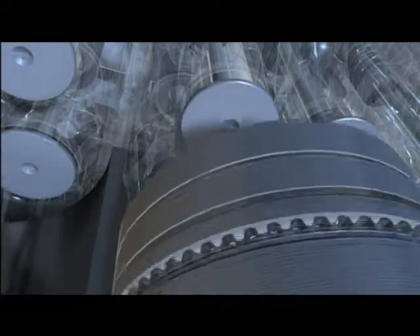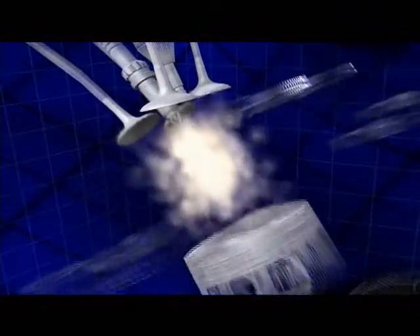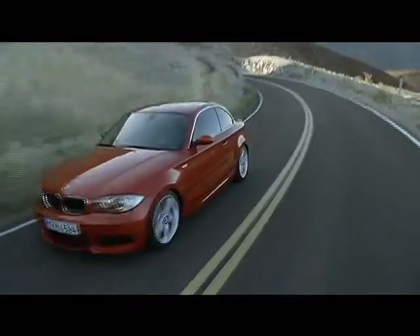All BMW engines offered in the United States feature fuel-saving technologies. Innovations such as Double Vanos technology combined with Valvetronic together optimize the air-fuel mixture, increasing fuel economy and horsepower simultaneously. We lower the fuel consumption with the Valvetronic about 10% from a normally aspirated engine. It was a big task, but we did it.